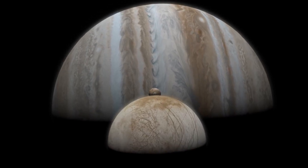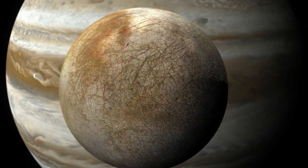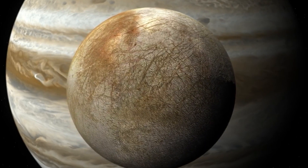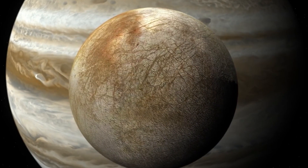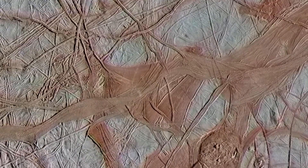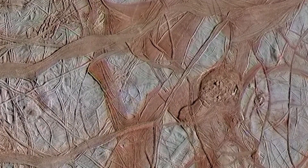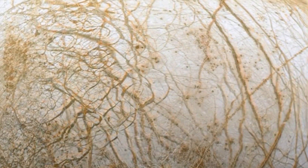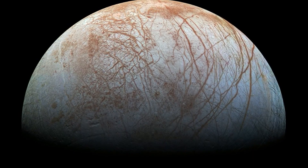The mystery of the eerie red lines on Europa, Jupiter's moon, might have just been solved. These weird scratch marks have a chemical composition that doesn't match anything on our planet, but scientists now believe they could be frozen combinations of salts and water. The two new crystal types discovered here on Earth could hold the key to unlocking this extraterrestrial puzzle once and for all.